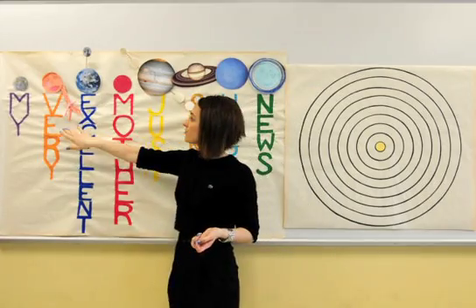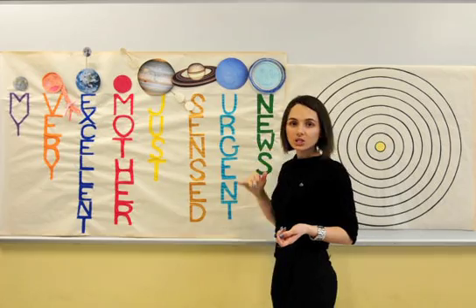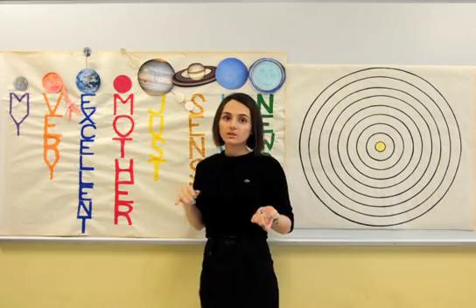This simple sentence — "My very excellent mother just sensed urgent news" — is there to help you easily memorize the order of the planets.